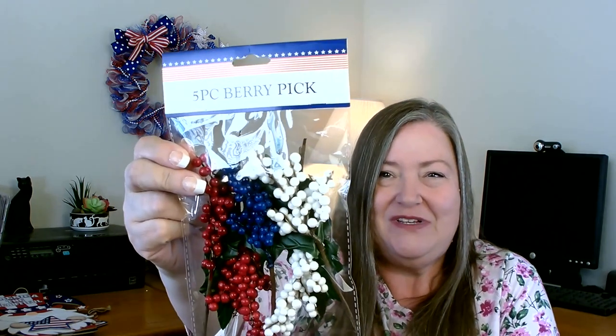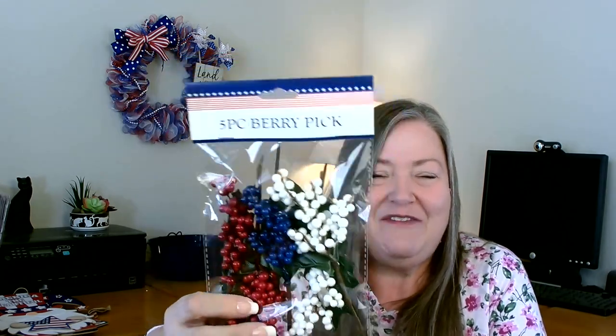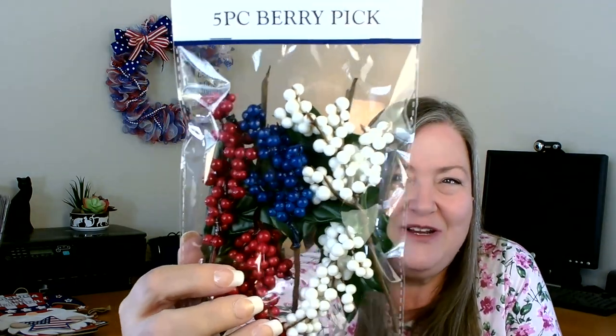I did find just one of these, which was kind of funny. I found one of these packages of picks — the reason I say they had someone new working is because all of these except for this one had been opened and all the picks were separated, marked at twenty-five cents each. But this was a full pack with red, white, and blue berries in there. I thought that was really cool — something new I haven't seen before.